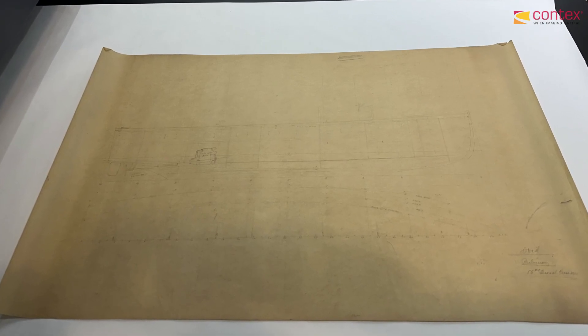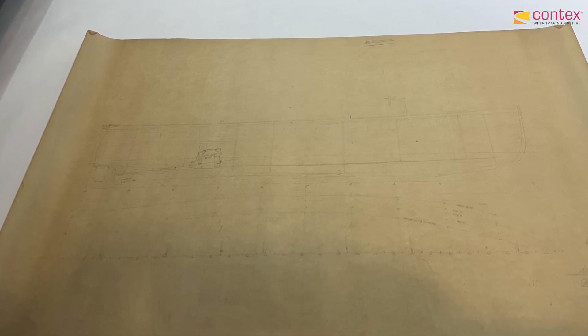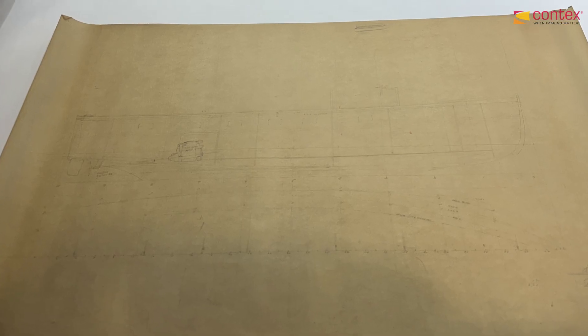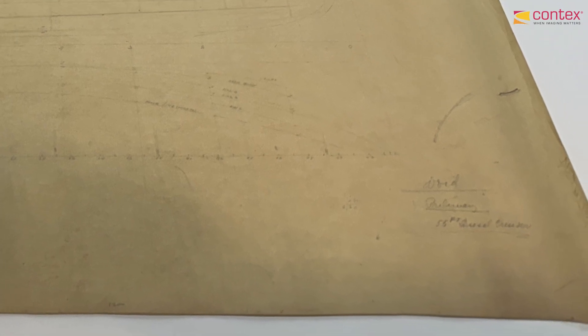The master plan is to scan all of our oversized paper artifacts so that we don't have to continue to handle them. We want to make sure that we're preserving them past their physical life. In case something does happen to any of these artifacts, we have them digitized and we are able to review them, as well as provide accessibility.